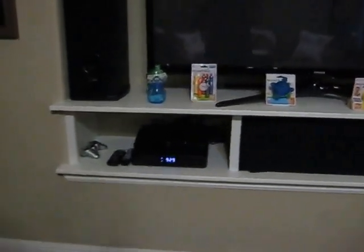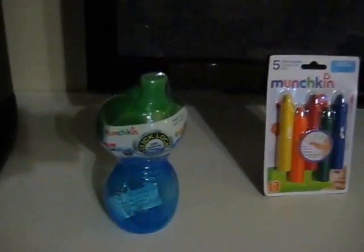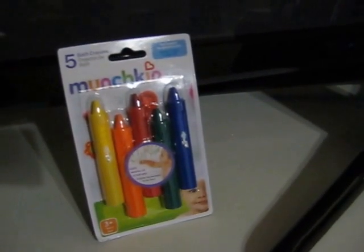Sure, Bob. First up here we have the Munchkin Sippy Cup with Click Lock Leak Proof Technology. Second, we have the Munchkin Set of 5 Bath Crayons in a variety of colors to encourage imagination.